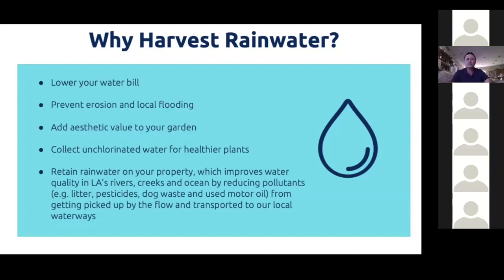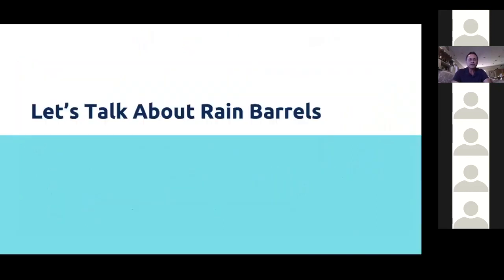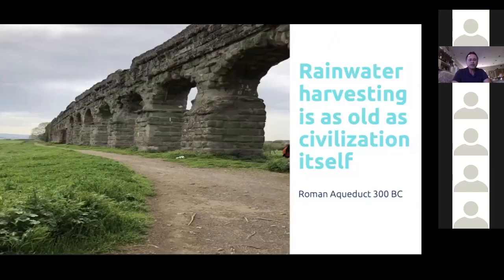Oceans are incredibly important — did you know that more oxygen comes from the ocean than from trees? There's a lot of talk about saving the rainforest, considered the lungs of planet Earth, but there's actually more oxygen produced by the algae in the ocean. Keeping our ocean healthy means keeping people and the planet healthy. By preventing stormwater from going into the ocean, we help preserve that ecosystem.